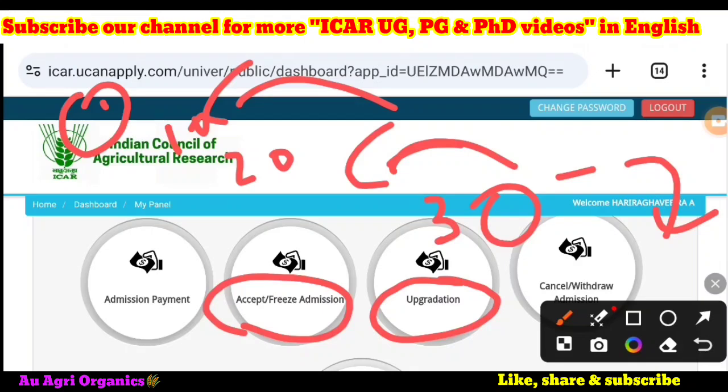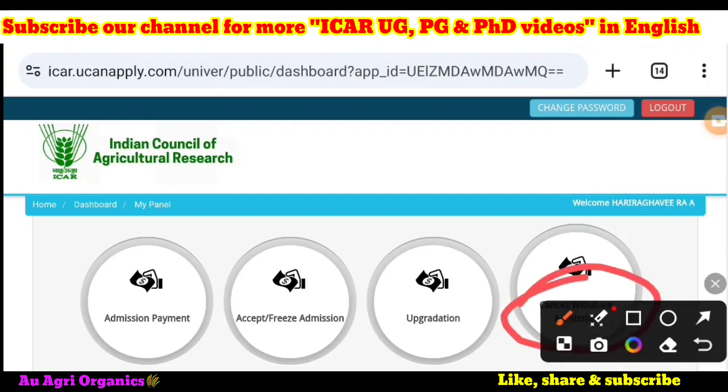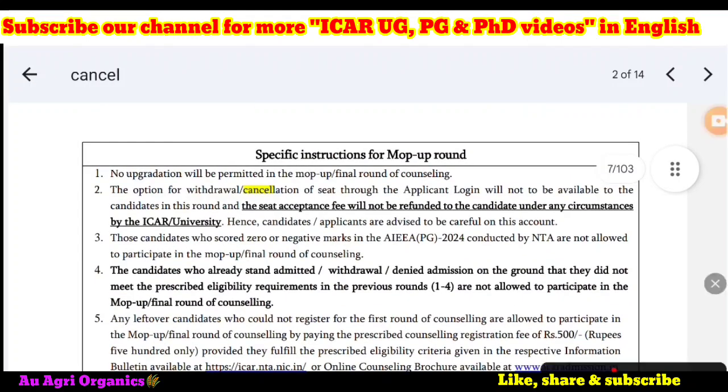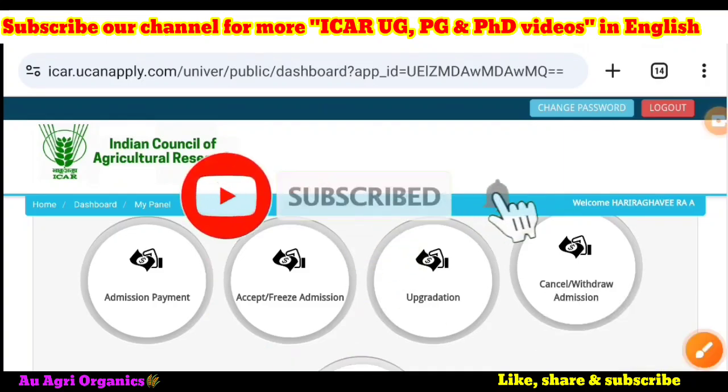The third option is cancel or withdraw admission. If you want to cancel your admission, note that according to the information bulletin, candidates who withdraw admission are not eligible to participate in the mop-up round. So if you withdraw, you lose mop-up round eligibility.